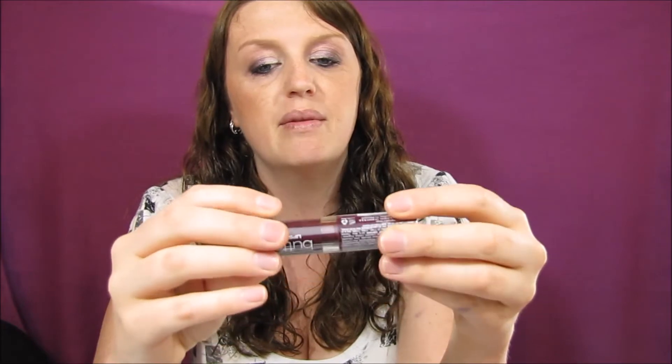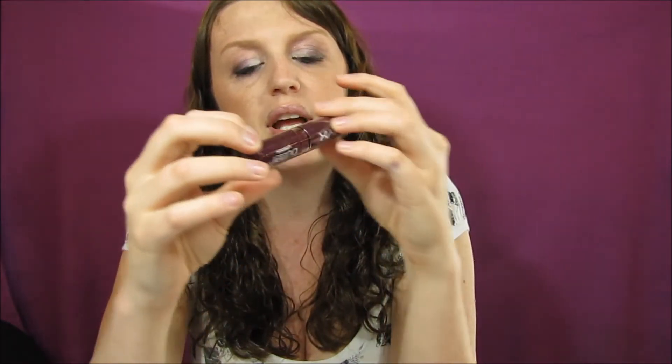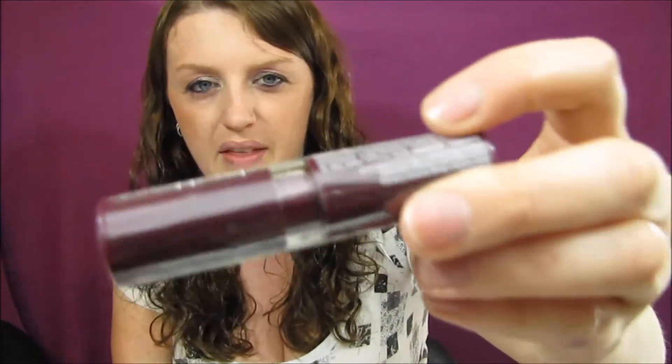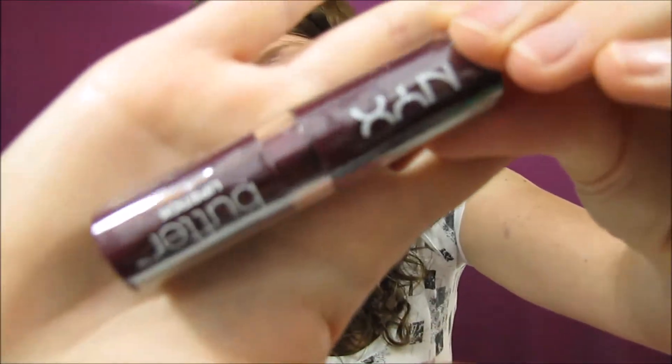The next item is the NYX Lipstick Butter in the shade Moonlight Night. I'm not going to open this because I have so much lipstick, and this looks like it's a dark color. I don't know if I could pull that off — I might just give it to somebody.